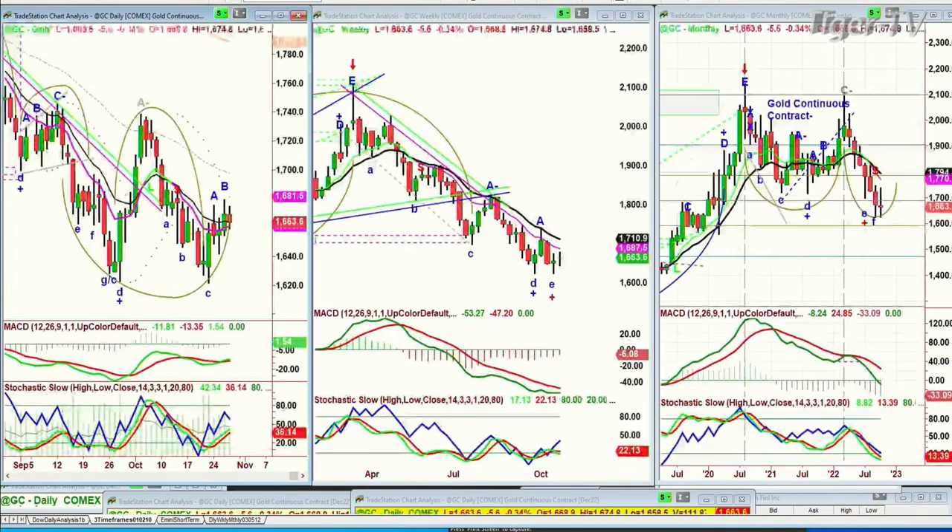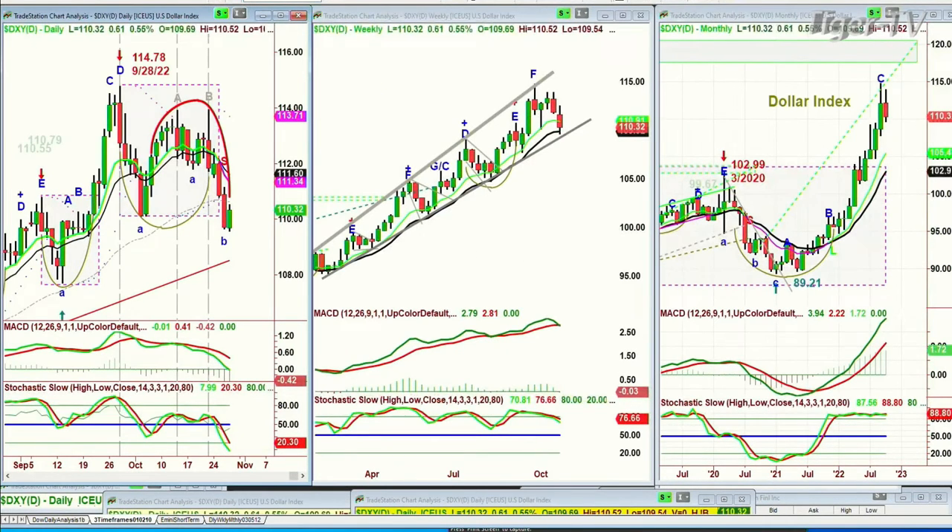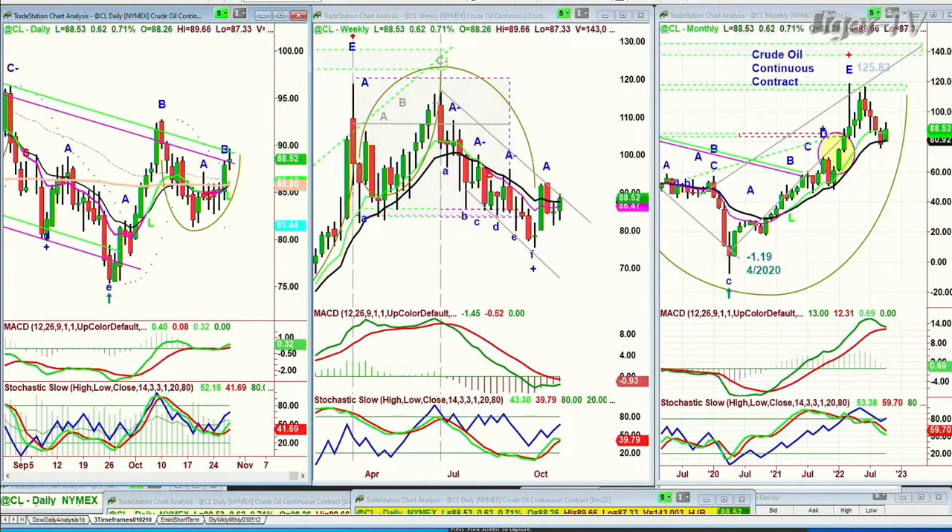Gold is down six points at 16.63. The dollar is actually running a little bit — up 61 ticks at 110.32. Crude oil is doing very nicely; it's up 61 cents again today, trying to get out of this resistance repellent zone. We'll see what happens there — we'll talk about that in my show as well.